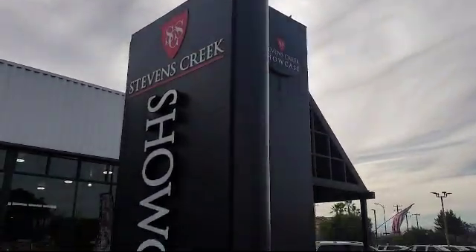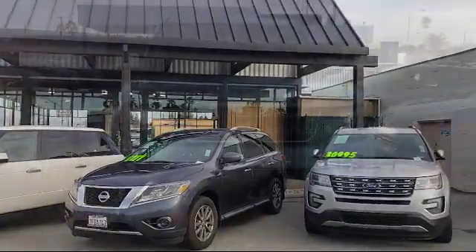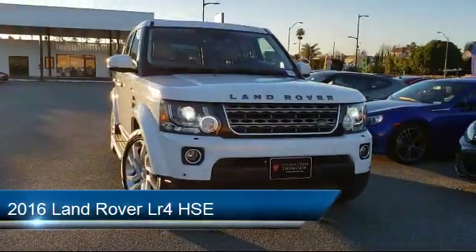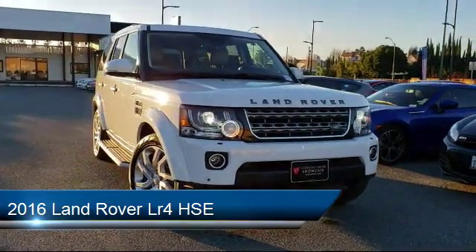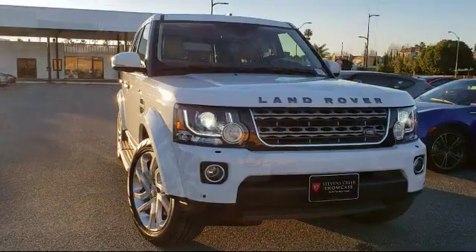Welcome to Stevens Creek Showcase, the area's premier destination for quality pre-owned vehicles. Here's a look at another one of our great vehicles from our inventory — it comes equipped with a tow package, leather seat trim, and has less than 65,000 miles on the odometer.